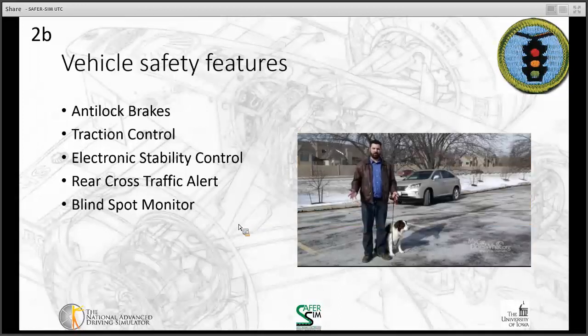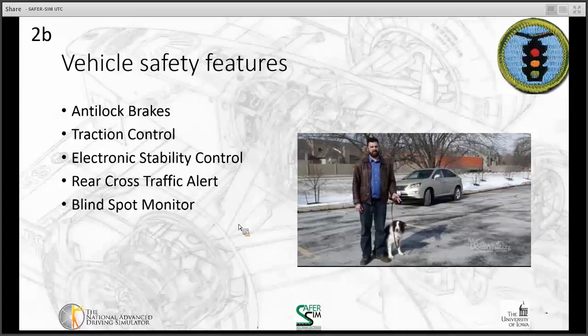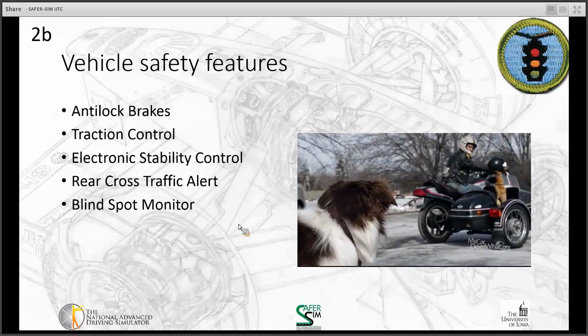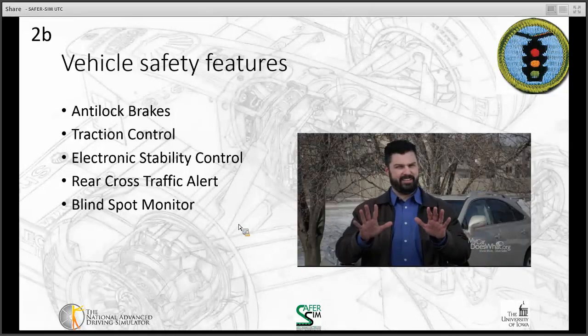How does the blind spot monitor work? Its sensors can be found in multiple locations, such as under the side view mirror or rear bumper. When it detects a car, truck, or any other object, it sends a signal to the driver. Pretty handy.